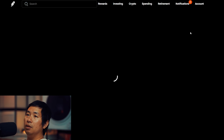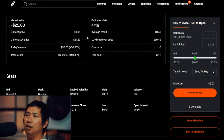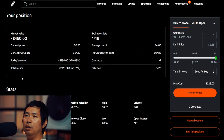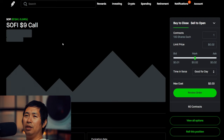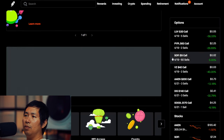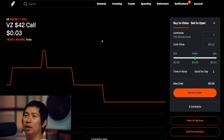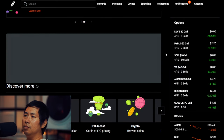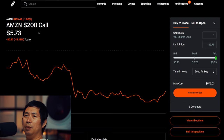Let's go over my positions. I'm selling LUV $30 covered calls — these expire April 19, total return $220. I'm selling PayPal $63 covered calls — these expire April 19, total return $520. I'm selling SoFi $9 covered calls — these expire April 19, total return $1,380.